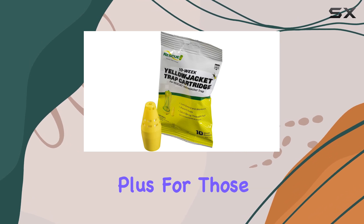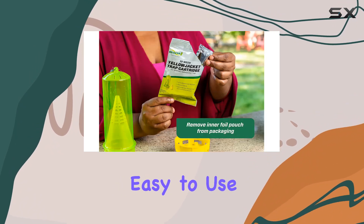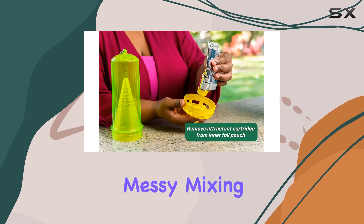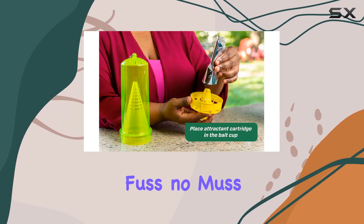This is a big plus for those looking for a more natural approach to pest control. The cartridges are incredibly easy to use. They come pre-filled with the attractant, so there's no messy mixing or measuring. You simply pop the cartridge into your Rescue trap and you're good to go. No fuss, no muss.